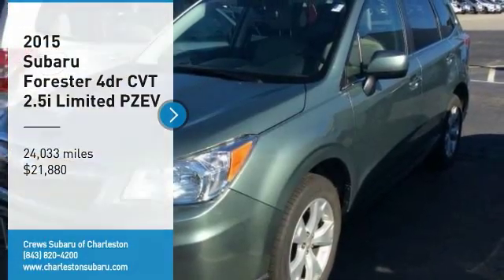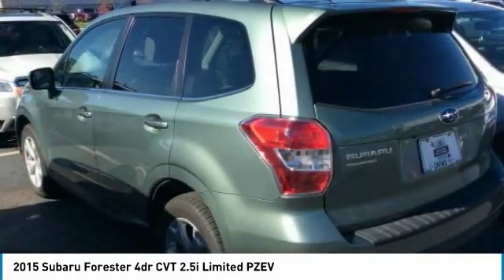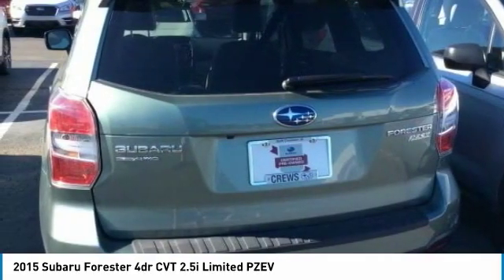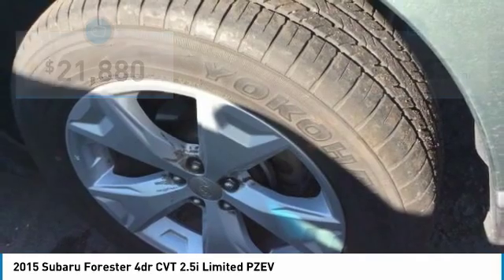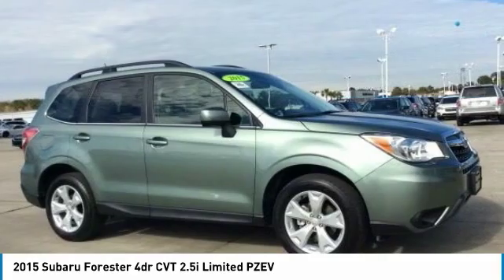We are pleased to show you the 2015 Forester. The Subaru Forester is a sensible, practical and affordable vehicle. It has an impressive comfortable ride and handles well and is priced below $25,000. This vehicle has less than 25,000 miles. Here are some of this vehicle's great options.